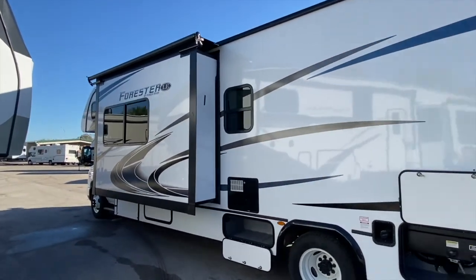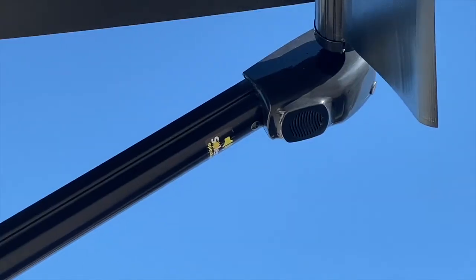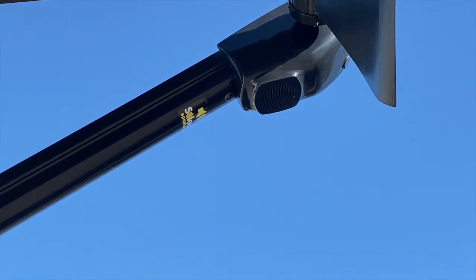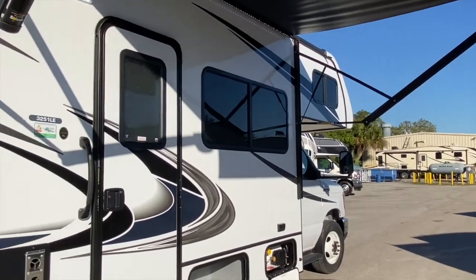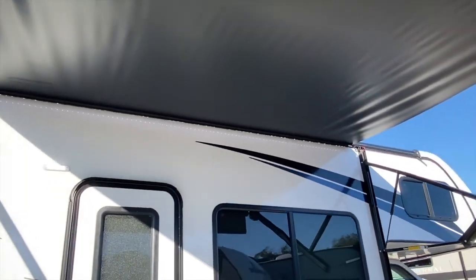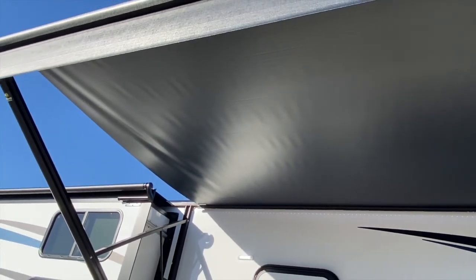Starting with the awning — this is the Solera awning provided by Lippert Components. This is an automatic awning with speakers inside the ends of the awning. All you have to do if you're away from the coach is simply pull down on the lever to adjust the pitch, so if it starts raining it's not going to belly up on the inside of your fabric. It will simply fall off the side.